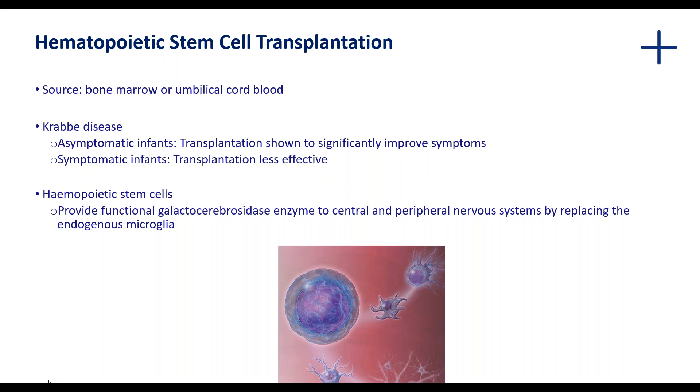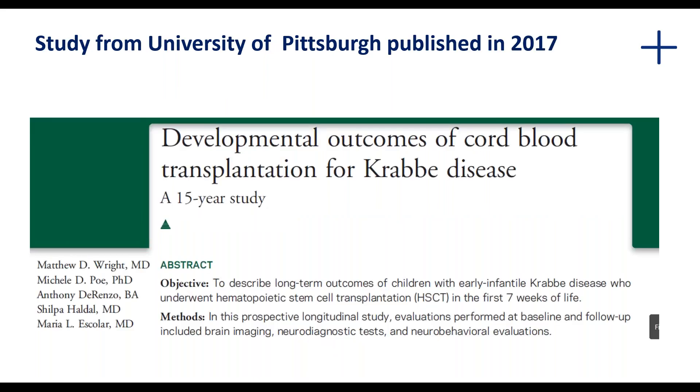It's theorized that donor stem cells can help produce healthy microglia that populate the nervous system and in this way deliver the functioning enzyme, helping to restore some degree of normal myelin production and maintenance. I'd like to now hand over to Dr. Yvonne Holt to take you through two trials that have been done — two fairly long-term studies, one about 15 years long. The first is a study from Pittsburgh published in 2017.